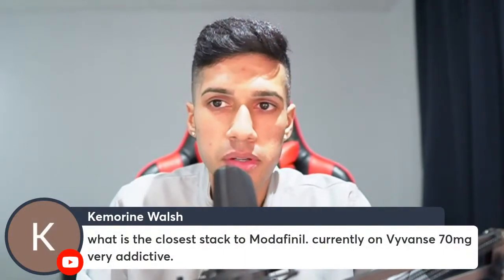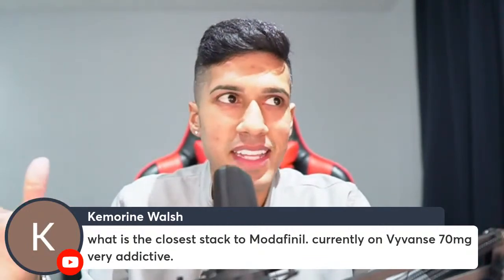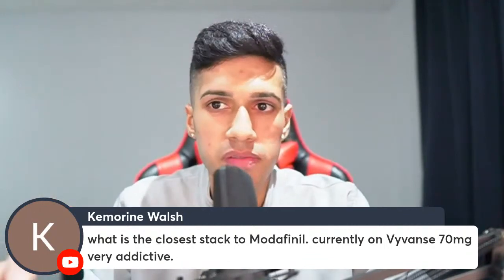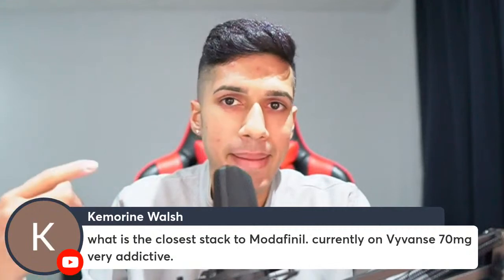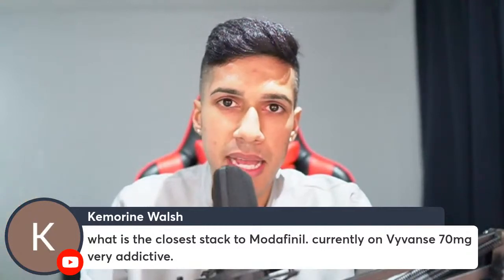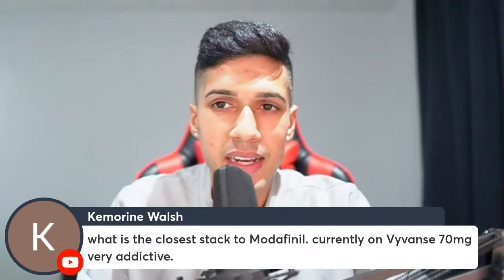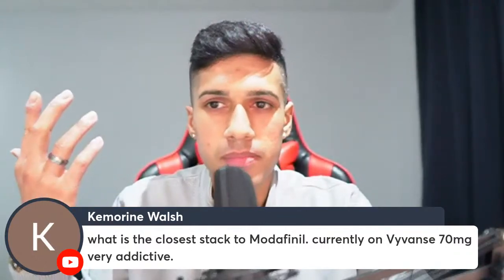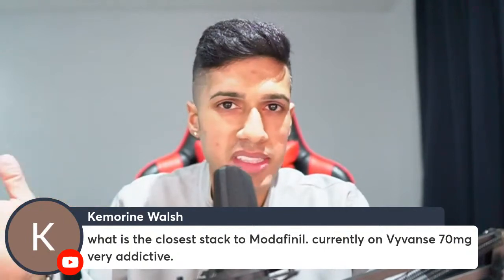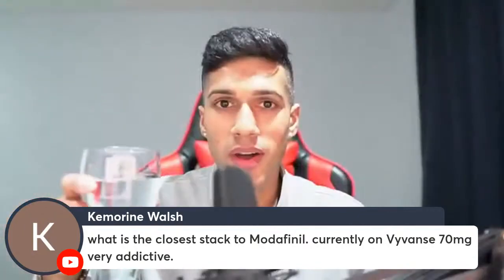Regarding the closest stack to modafinil — I talked about alternatives a few minutes ago. Touching on Vyvanse and also Concerta, Adderall, and Ritalin: the issue with these is they will overpower the majority of your nootropics, keep you up at night, suppress your appetite, and the crash at the end of the day is really bad. With modafinil it's not as much of a brain fog or irritability crash — more so just a headache for most people. You can somewhat eliminate that headache with a lot of choline throughout the day and drinking plenty of water. Guys, don't sleep on drinking water — it's the best natural nootropic out there.